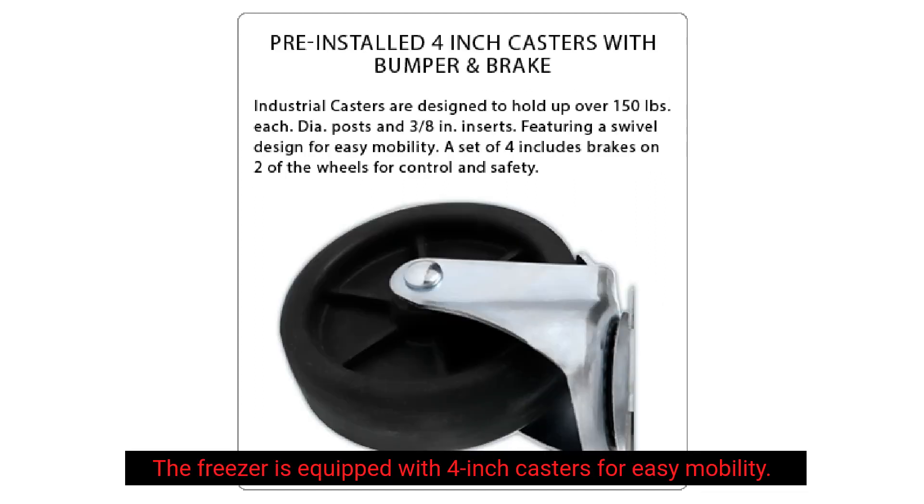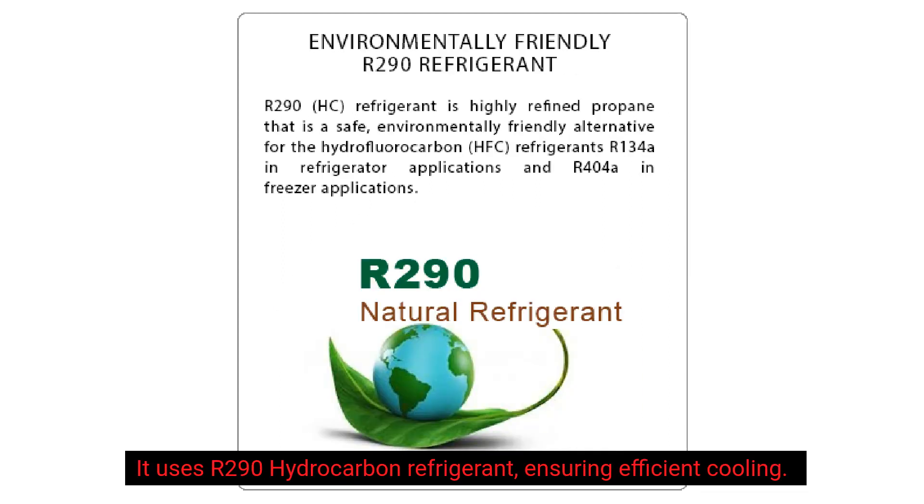The freezer is equipped with 4-inch casters for easy mobility. It uses R-290 hydrocarbon refrigerant, ensuring efficient cooling.